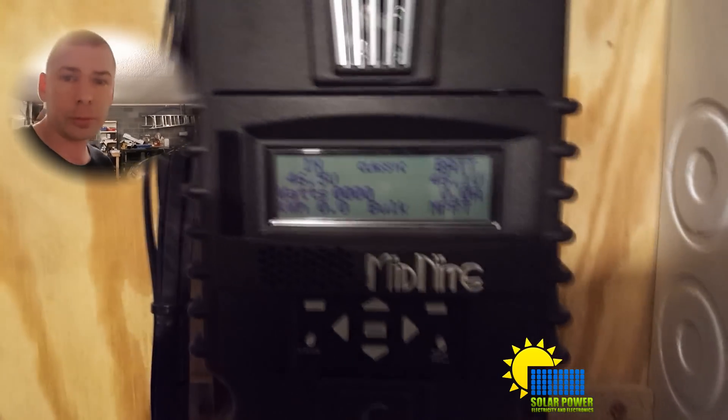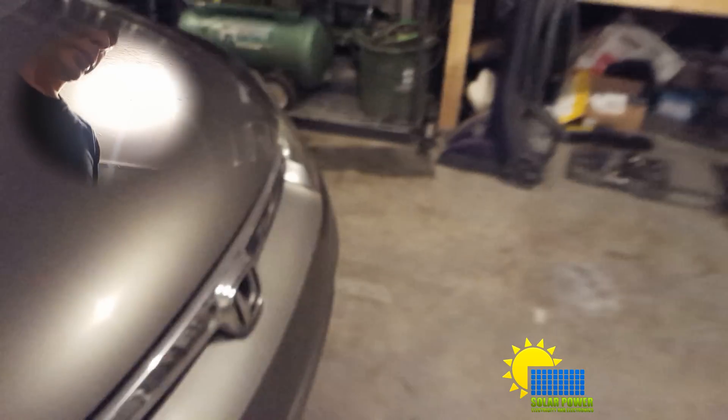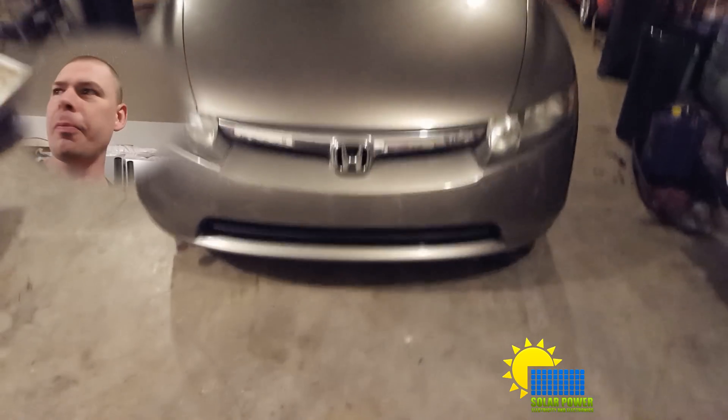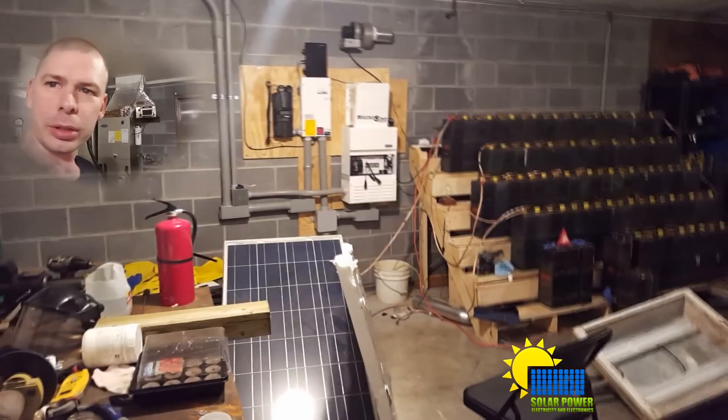I've got the inverter on — it's nice and just a tad bit warm at the top. I cleaned the garage out a little bit for my wife so she can bring her car in. I changed the oil in her car, cleaned it all up, and we've got those batteries on the wall.